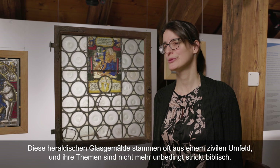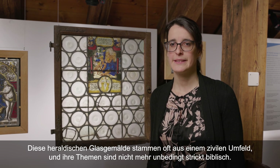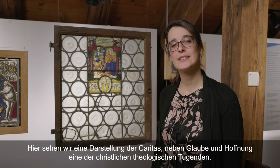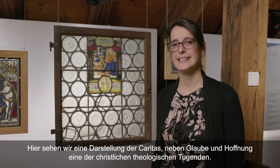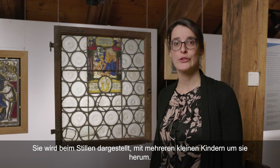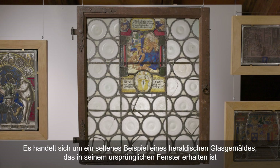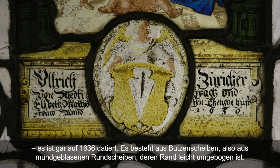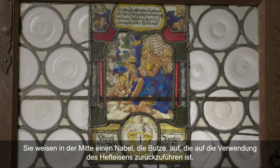Ces vitraux héraldiques sont souvent issus d'un contexte civil, et les thématiques ne sont plus forcément strictement bibliques. Ici, nous avons une représentation de la Charité, l'une des vertus théologales chrétiennes avec la foi et l'espérance, représentée en train d'allaiter avec plusieurs jeunes enfants autour d'elle. Il s'agit d'un rare exemple de vitrail héraldique conservé dans sa fenêtre d'origine, daté de 1636, composé de petites cives — du verre soufflé en couronne dont le bord est légèrement replié — représentant une bosse au milieu, appelée boudine, due à l'utilisation du pontil lors du soufflage.